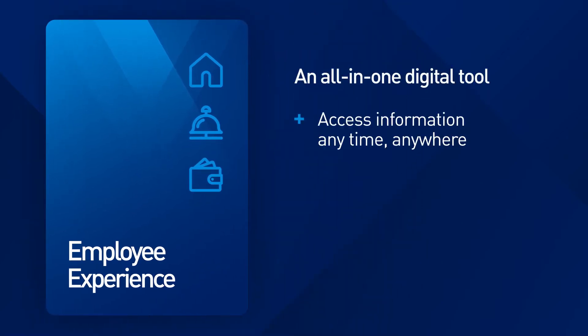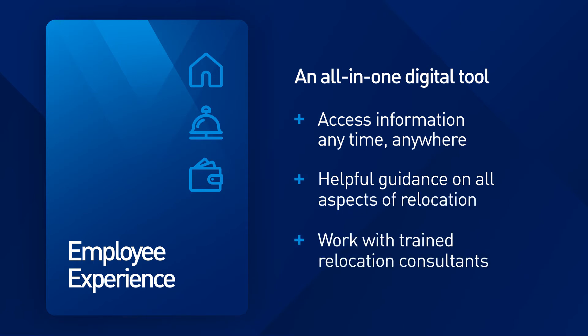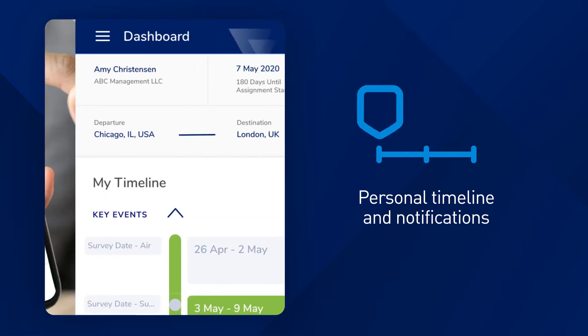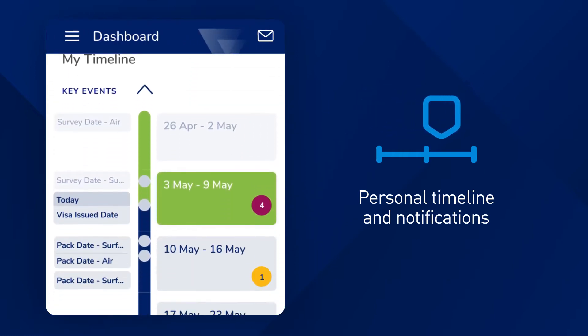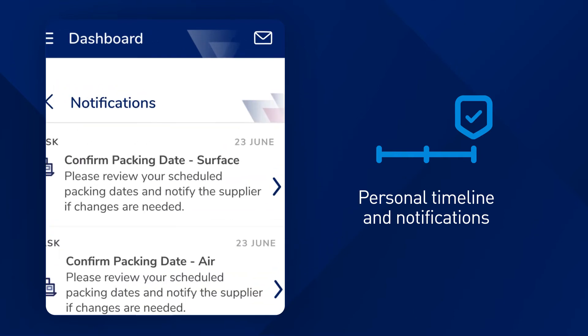It gives employees fast, easy access to the critical information, services, and support they need, all in one place. It starts with a personal timeline that lays out an employee's relocation from beginning to end and details step-by-step tasks with helpful tips and notifications in between.